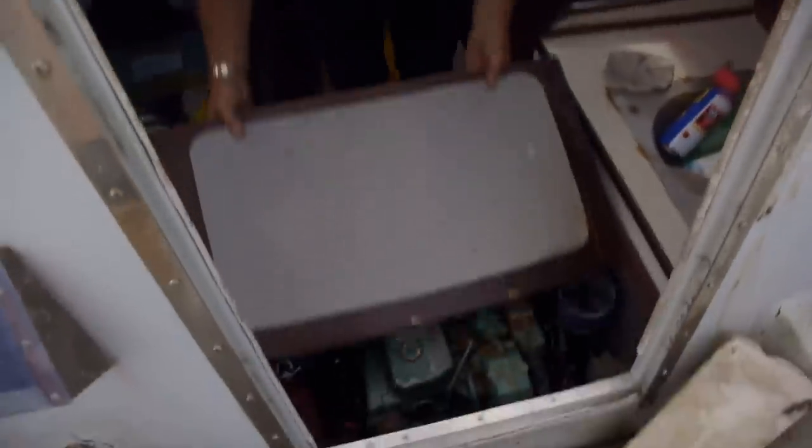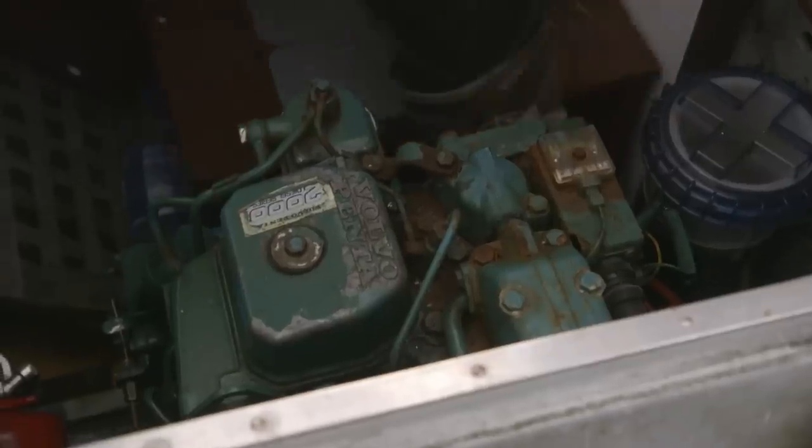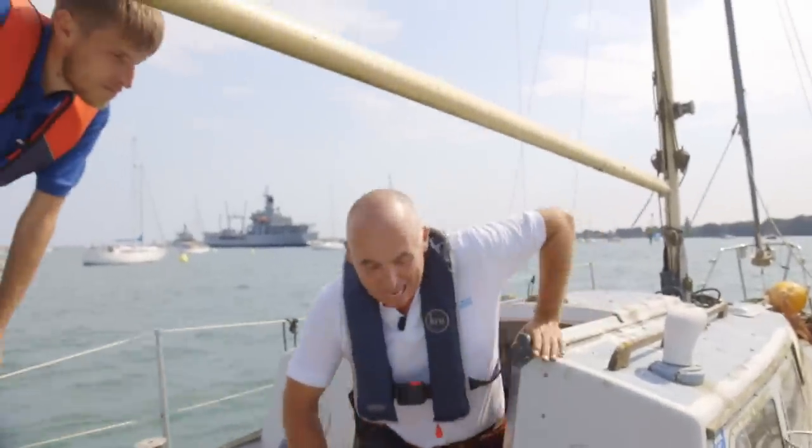What have we got? Well, there you are — an old one-cylinder Volvo. Let's see if it's seized. Bit of a treasure trove of stuff. We've found navigation equipment, and the engine doesn't look too bad.